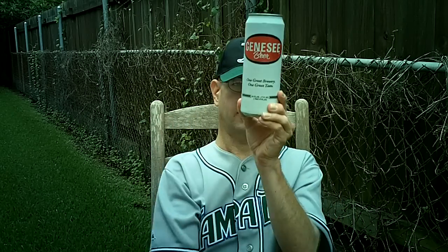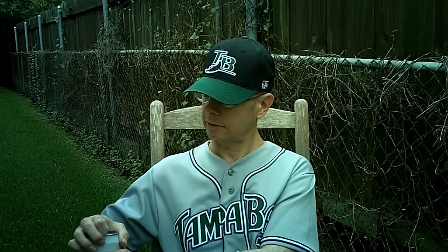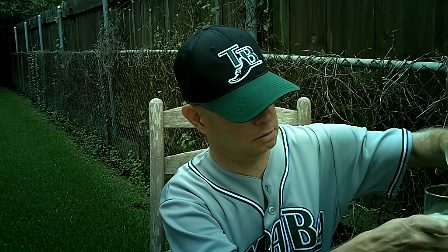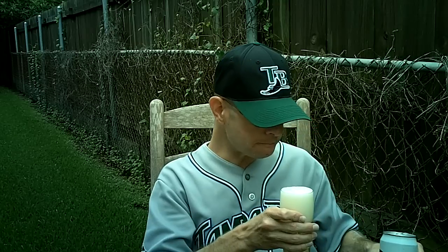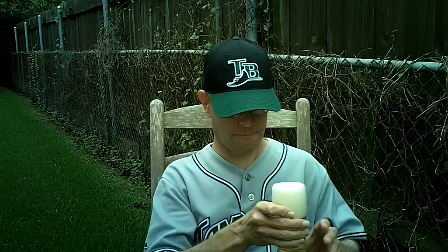We'll go ahead and get started with it — 24-ounce can. You have to be careful with the pour because these have a tendency to spill everywhere. I'm going to try to save the can for my collection. The brewery in Rochester does a lot of contract brewing — for instance, the Walgreens Big Flats 1901 is brewed there. North American Breweries owns a lot of different brands like Magic Hat, Pyramid, and a bunch of other stuff. So it's pretty big.